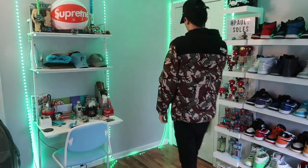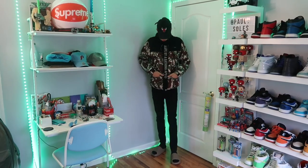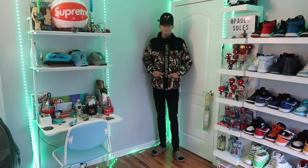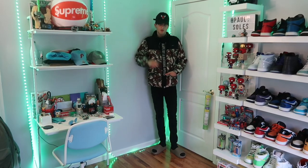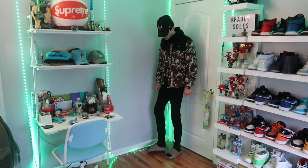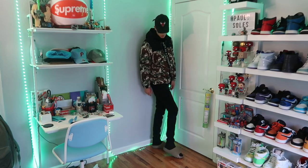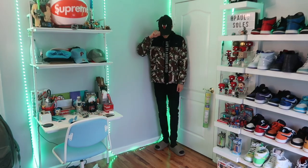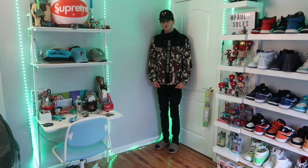Next outfit — keeping it simple again. We got the Bape jacket on, some black jeans, a black and red Chicago Bulls hat, and then the Yeezy slides on the feet. I kept the first two outfits simple just to ease you in, but we do get into some more outfits that are either gonna look drippy or just make you wonder why I made that outfit — so stay tuned.